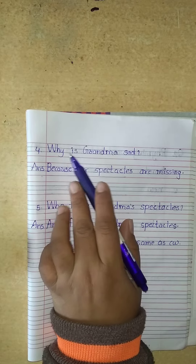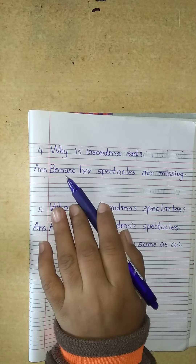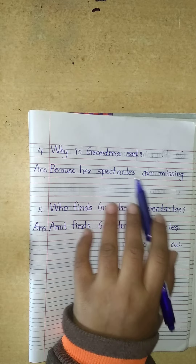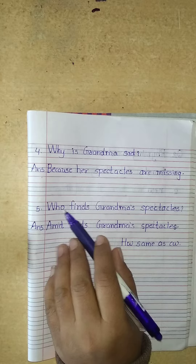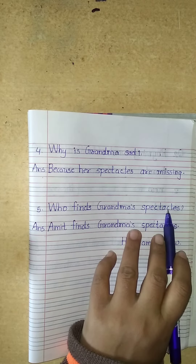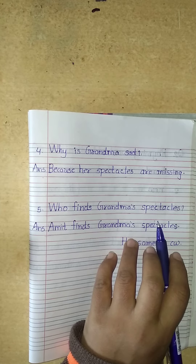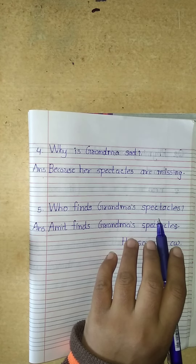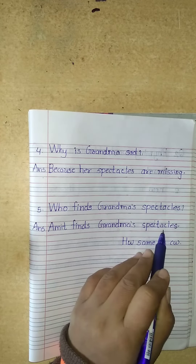Number 4. Who finds grandma's spectacles? Her grandson Amit finds grandma's spectacles. Our answer is: Amit finds grandma's spectacles.